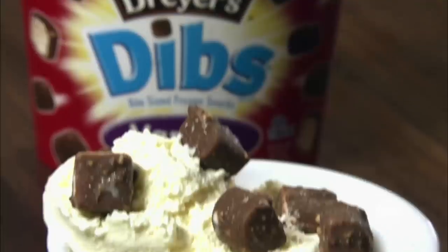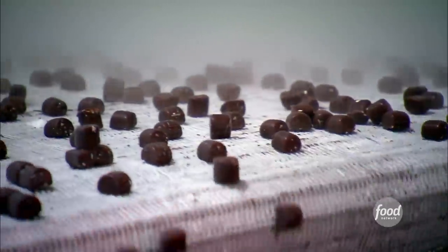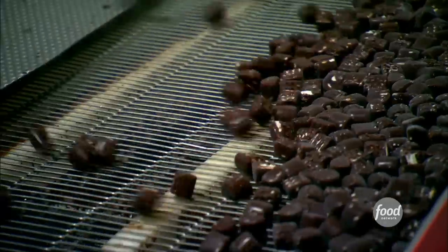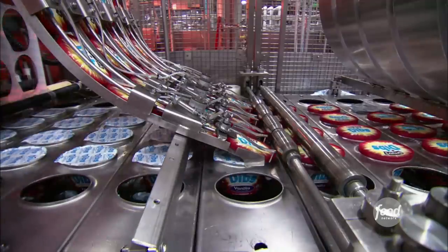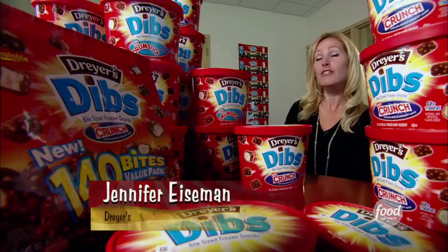Look how little and cute those are. Dryer's Dibs first rolled off the line in 2005. Nowadays, they churn out 22 billion Dibs every year. Dibs is a word that we thought really made people think of something fun and small and bite-sized.